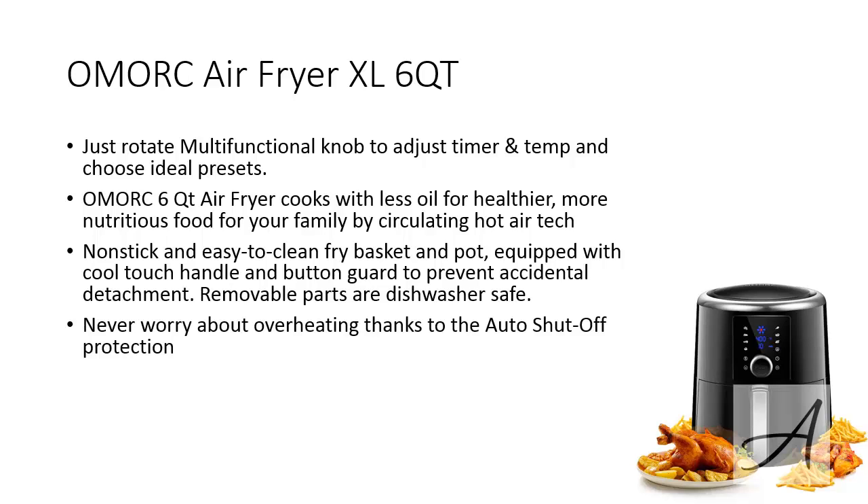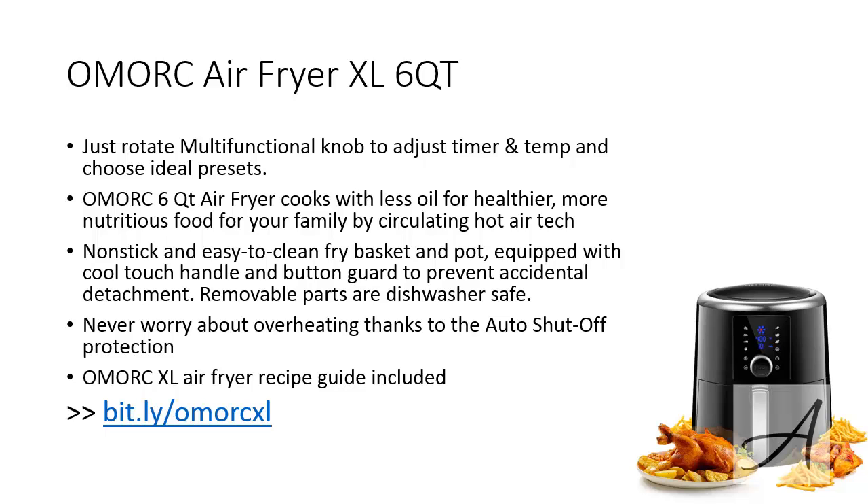Thanks to the auto shutoff protection, you never have to worry about overheating. When you get the Omok Air Fryer, it comes together with a recipe cookbook which allows you to whip up tasty dishes effortlessly. If you want to find out more about the Omok Air Fryer and check out its current price, you can go to bit.ly/omokxl. Here's a quick video of the Omok XL in action.